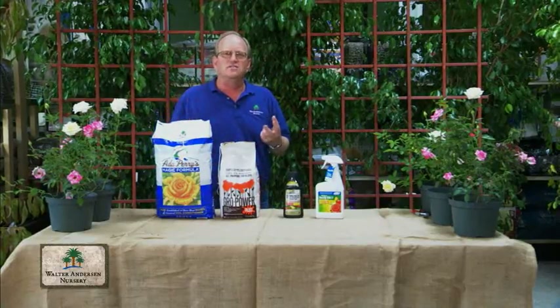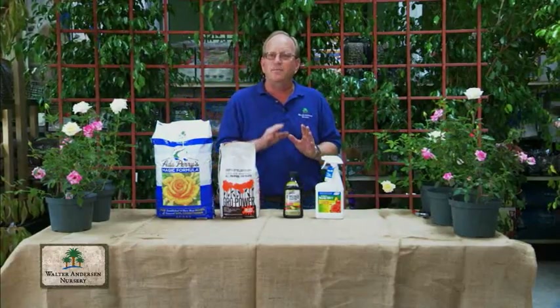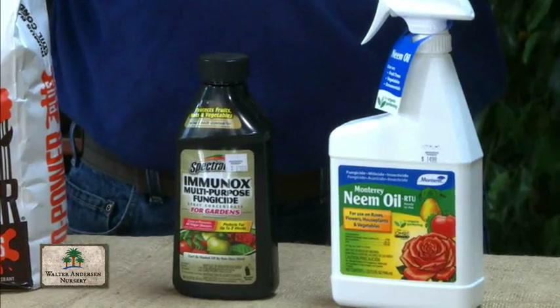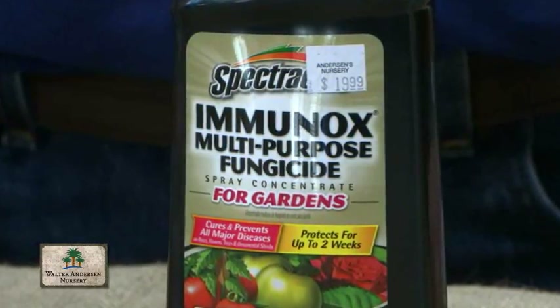We all seem to have problems with bugs and disease. There are a couple of products out there that do a great job. One of my favorites for fungus is Immunox. Immunox does a great job of taking care of fungus like black spot, powdery mildew, and rust that gets on roses.